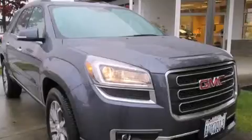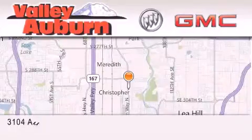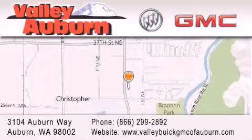Call or visit us right now and arrange your test drive today. Valley Buick GMC is located at 3104 Auburn Way in Auburn. Our goal is to exceed all of your expectations to ensure that you'll return for future visits.